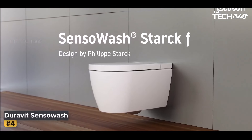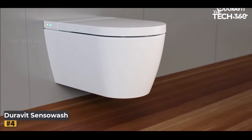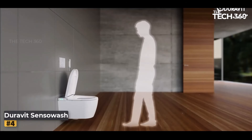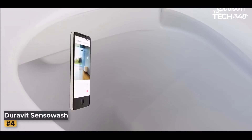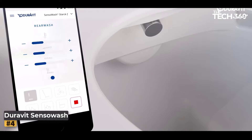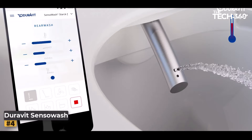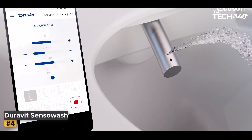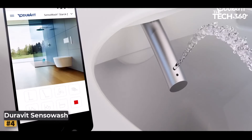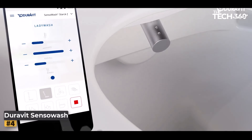Number 4: Duravit SenseWash Stark Toilet Seat. The Duravit SenseWash Stark F Shower Toilet Seat redefines luxury and functionality in the realm of bathroom fixtures. Designed to provide an unparalleled experience, this seat combines innovative features, advanced technology, and the renowned design expertise of Philippe Starck. The SenseWash Stark F boasts signature elegance and precision, with its Stark III white finish that seamlessly integrates with various bathroom aesthetics, creating a visually appealing and cohesive look.